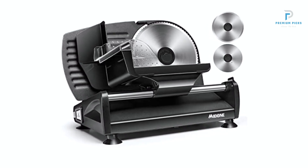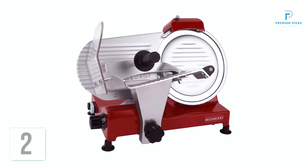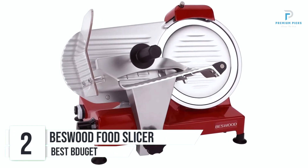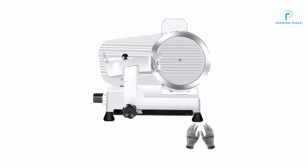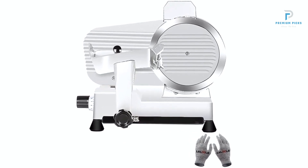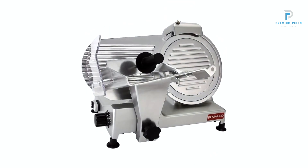Durable Construction for Longevity. Constructed with premium coated steel and die-cast aluminum housing. Number 2: Biswood 10-Inch Premium Food Slicer. When it comes to precision slicing and durability, the Biswood 10-Inch Premium Food Slicer stands out as an exemplary choice for both commercial and home use, boasting a high-carbon and chromium-plated steel blade, innovative safety features, and precise slicing capabilities.